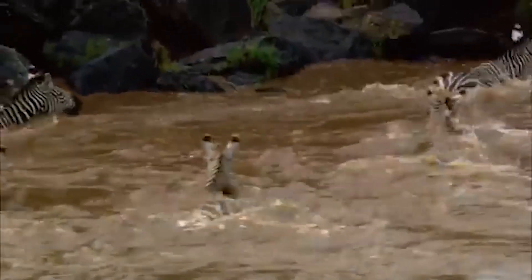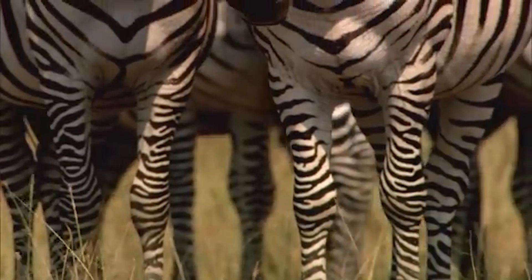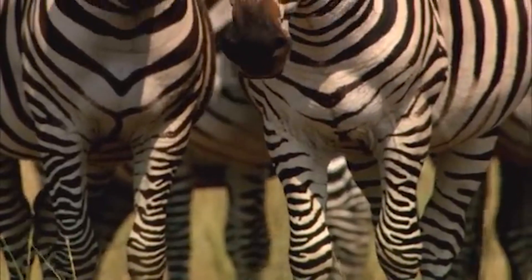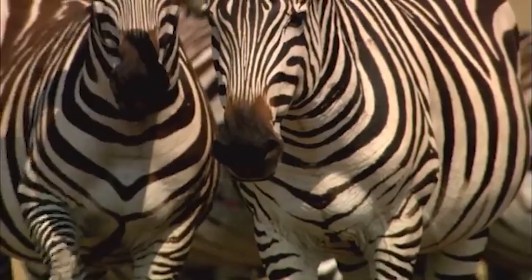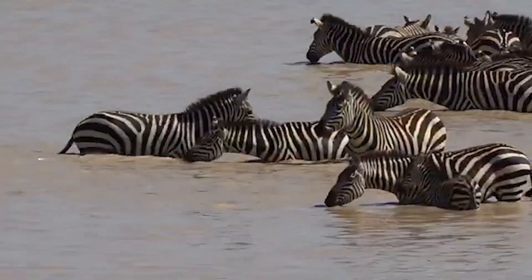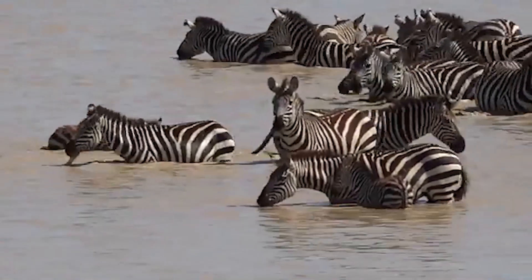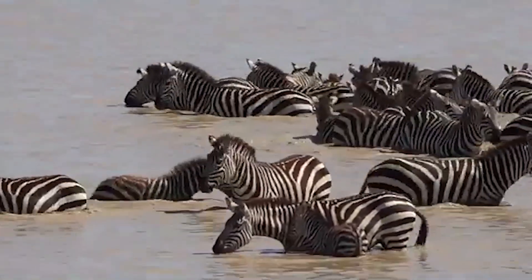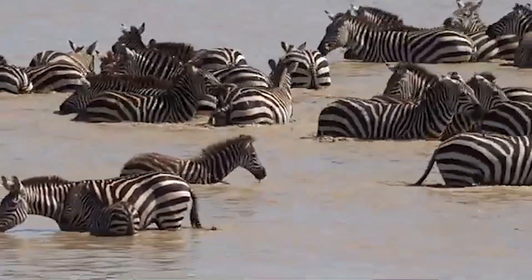Zebras are fast runners. Zebras can go from standing still to running at full speed in just a few strides, with the ability to run at a remarkable speed of 40 miles per hour. Under attack, zebras use different escaping tactics to confuse the predator, including running in zigzag, suddenly changing directions, and spreading in different directions.